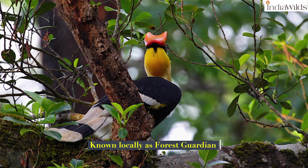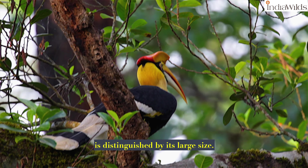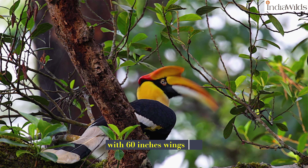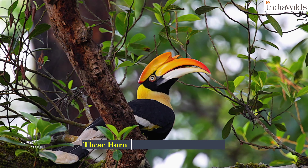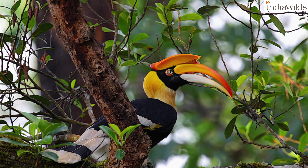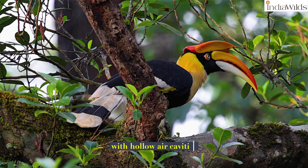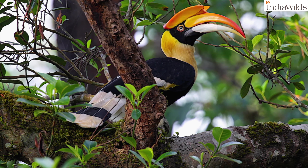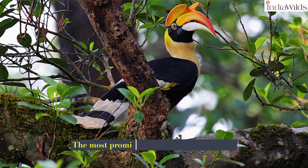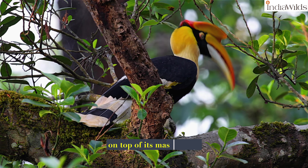Known locally as forest guardian, this magnificent bird is distinguished by its large size. They can grow up to 51 inches long with a 60-inch wingspan. These hornbills can weigh up to 4 kg. Hornbills have highly pneumatized bones with hollow air cavities extending up to the wingtips. They have bright black and white plumage, and the most prominent feature is the bright yellow and black casque on top of their massive bill.